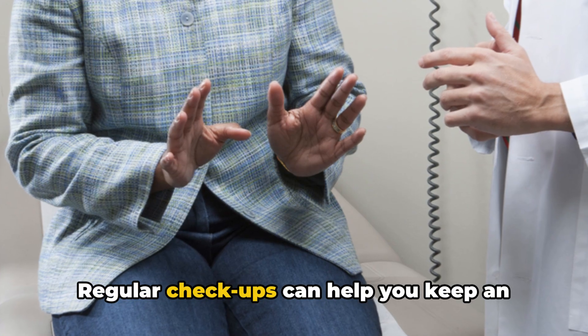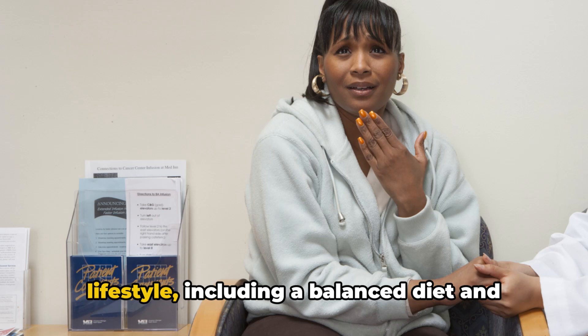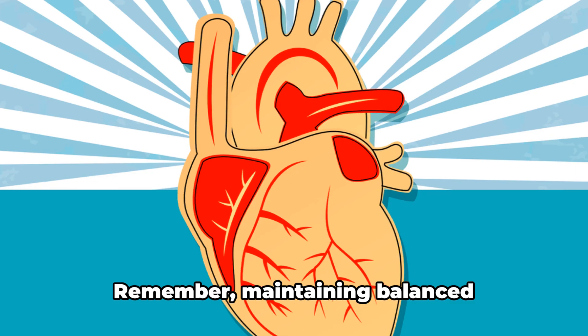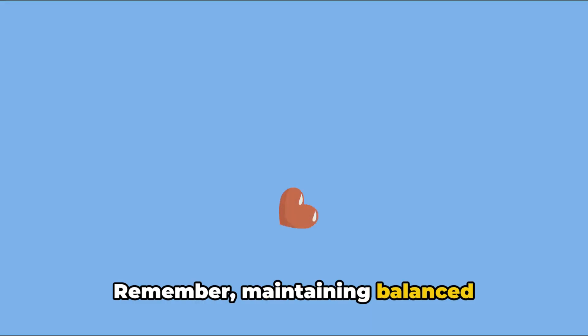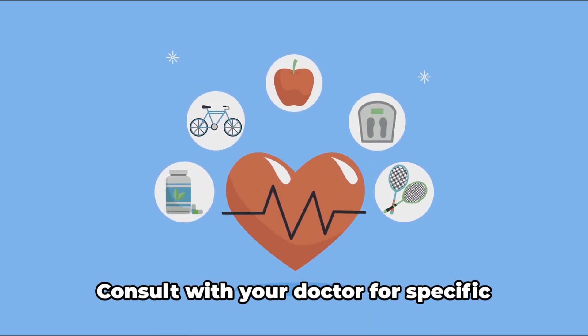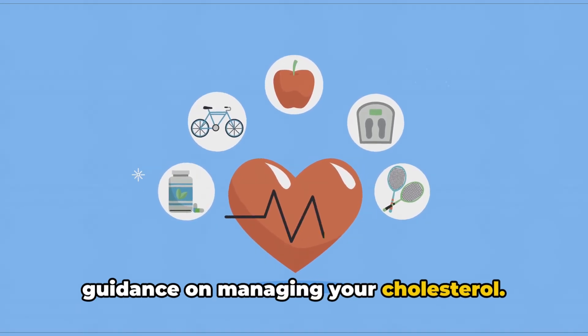That's why it's crucial to maintain balanced cholesterol levels. Regular checkups can help you keep an eye on your numbers, while a healthy lifestyle, including a balanced diet and regular exercise, can help manage them. Remember, maintaining balanced cholesterol levels can help protect your heart and overall health. Consult with your doctor for specific guidance on managing your cholesterol.